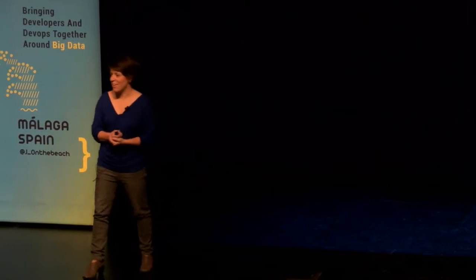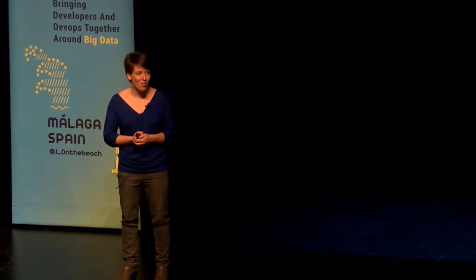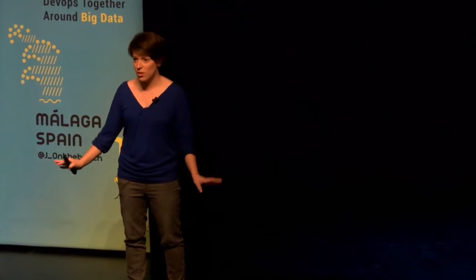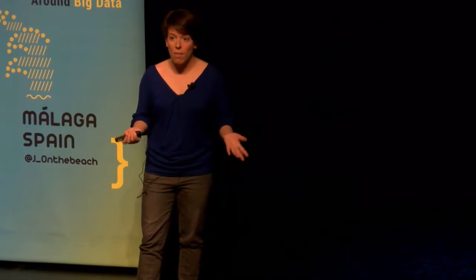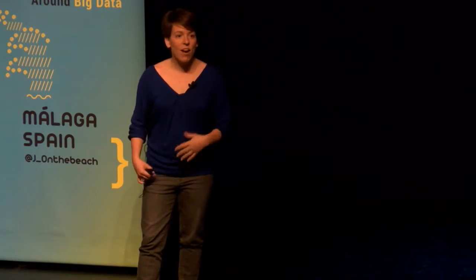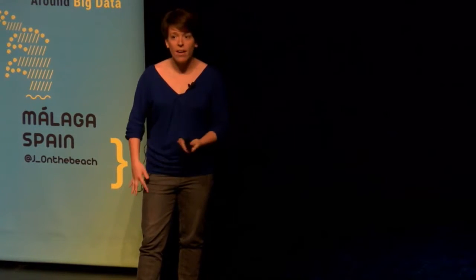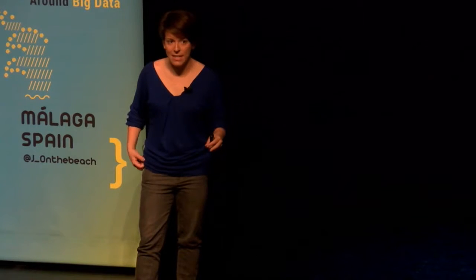Thank you all for coming, and thank you for the invitation. I think it's a great opportunity for me to get to talk to you all. Just a big disclaimer: I'm just a journalist, I'm not a technologist, so I'm going to try to do my best to show you the tech and the stack we use to work on the Panama Papers. If there are any immediate questions, just raise your hand and I'll try to answer them straight away. We're also going to have a part for questions at the end.